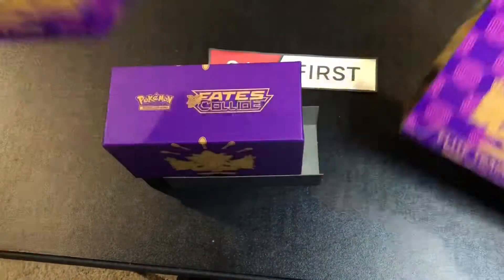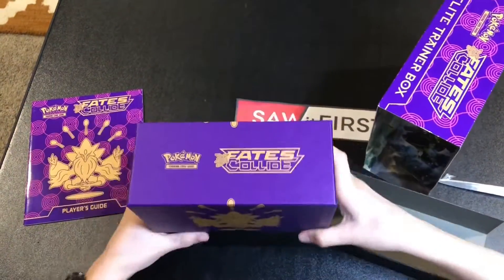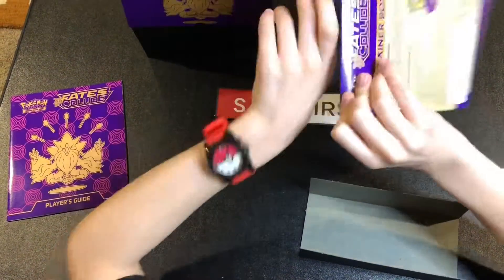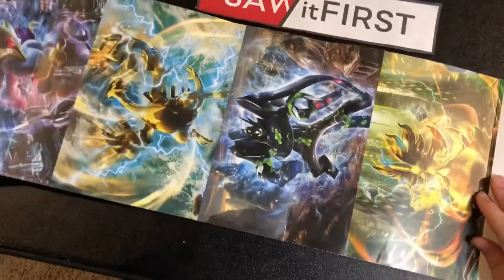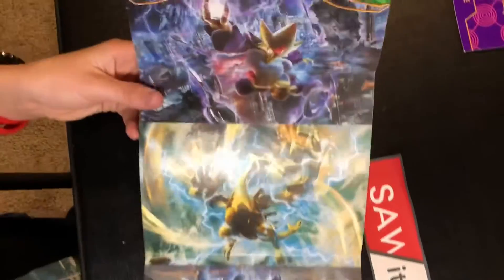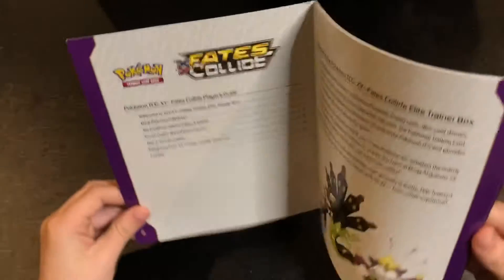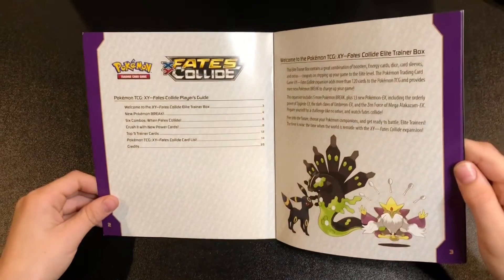This is also the Alakazam set, so we got that right there. Let's get this open — there we go, hopefully this doesn't get damaged. We got Alakazam, Lugia — let's put it aside — Zygarde, and Delphox, all nice poses going on right there.